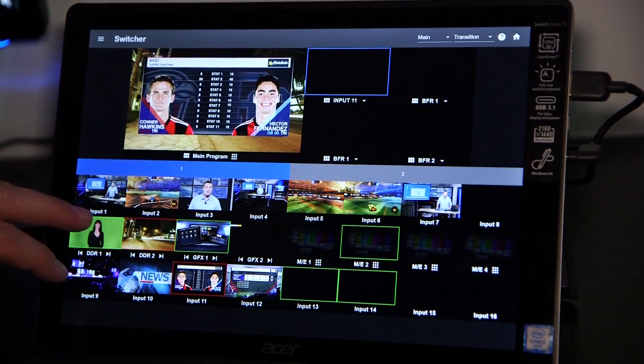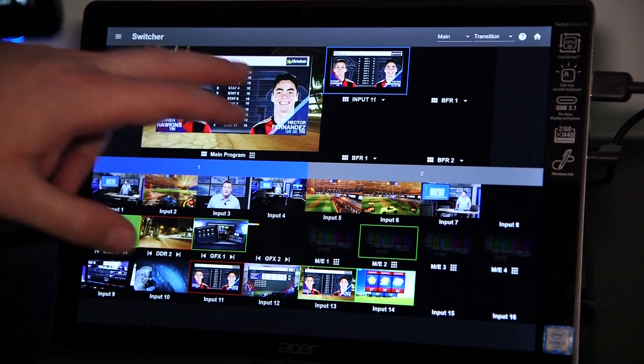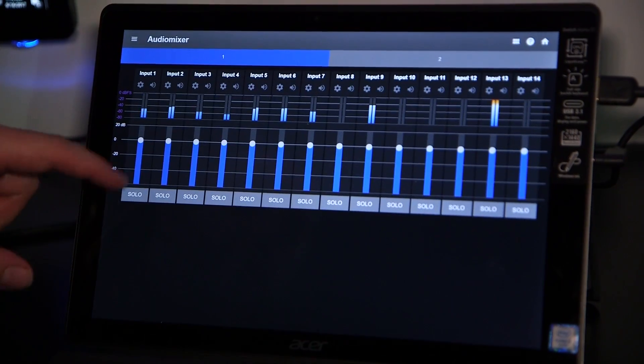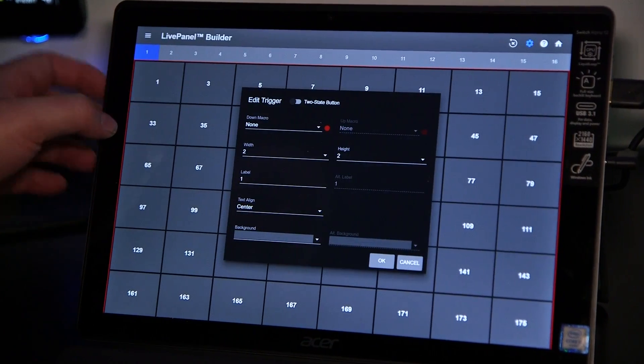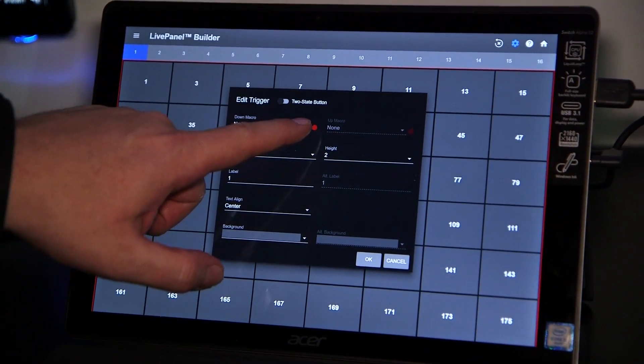There are switcher interfaces that go along with the TriCaster TC1. You can add media or audio mixing, or even a customizable interface that connects with both TriCaster as well as other systems.